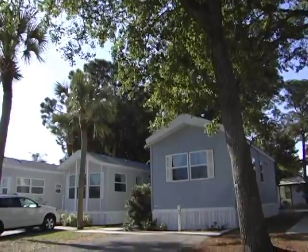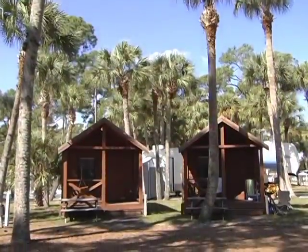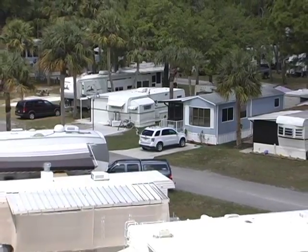Vacations at Roadrunner aren't just for RVers. Roadrunner offers villas and cabins for a comfortable stay for travelers without an RV. However you choose to stay at Roadrunner, you're going to be wowed by the amenities.